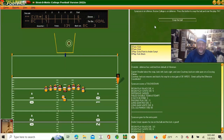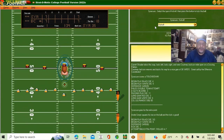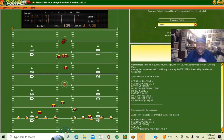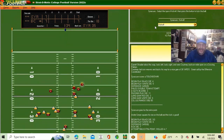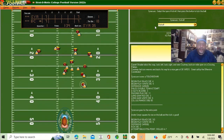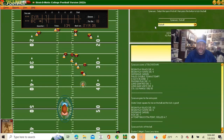Seven seven with a minute 34 left in the first quarter. It's a seven-all game between Syracuse and Boston College. That was a great return by him — he's down at his own 39 right now.